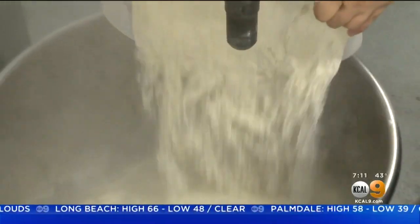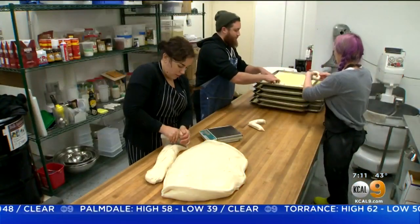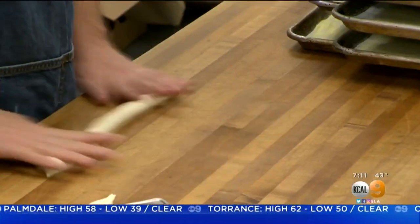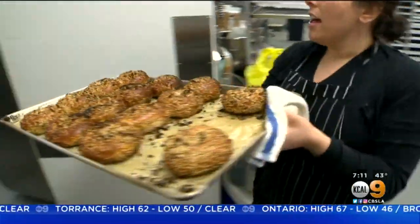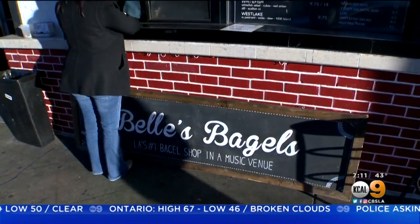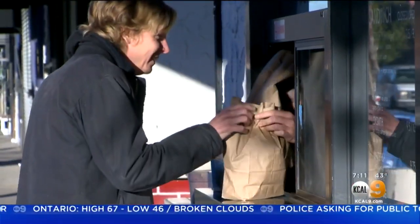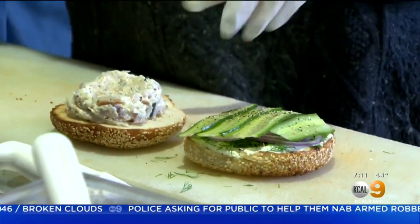Once all the ingredients are loaded, the mixer gets to work. As Nick and his team start cutting, weighing, and rolling tomorrow's batch, bagels just out of the oven are packed up, shipped out, and ready for sale at the Bell's Bagels window. The window opens at 7 a.m., and by 1 p.m., 400 bagels will likely be sold.